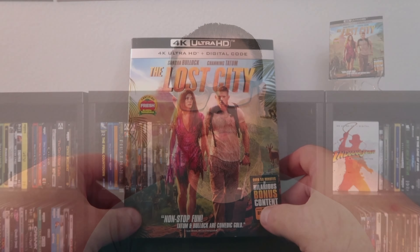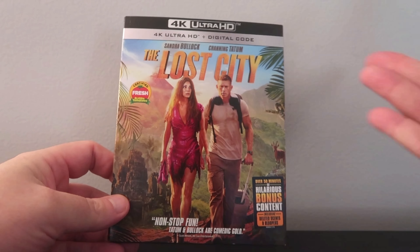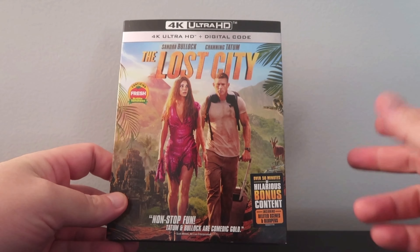We're going to talk about the picture quality and the audio in just a moment, but first let's do a quick unboxing. We have the 4K slipcover edition of The Lost City. Standard artwork — it's simple, but it basically tells the story.